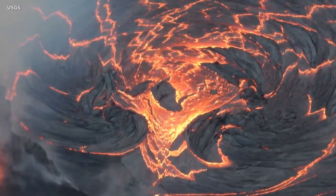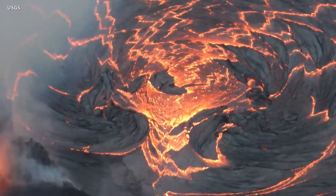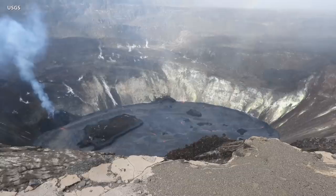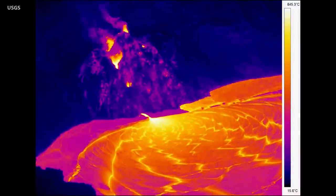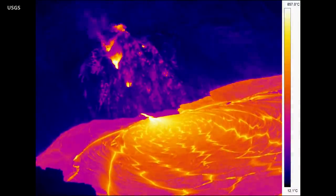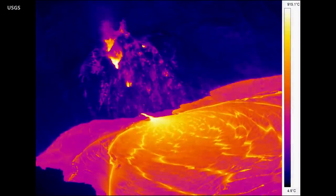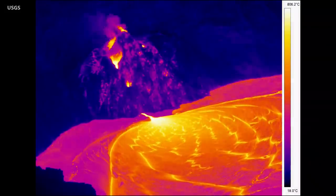While no major changes have been observed, scientists have been documenting the evolution of the active vent, which continues to feed lava flows into the lake below. This thermal time-lapse was recorded on December 29th and shows the dynamic of the west vent. The lava was moving through a crusted-over channel and was entering the lake below the surface.